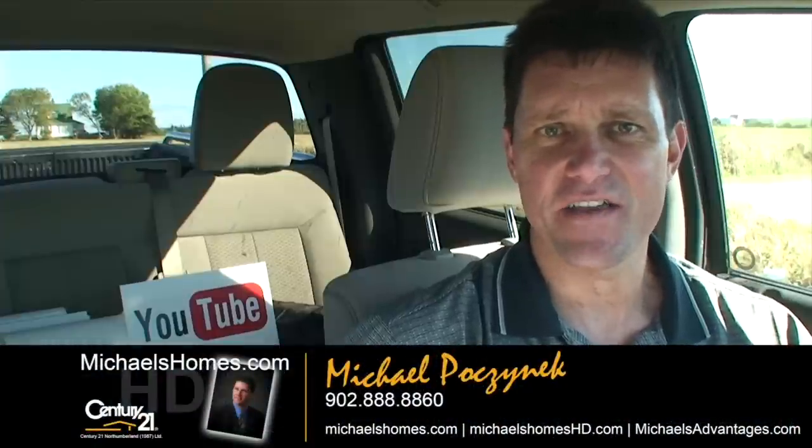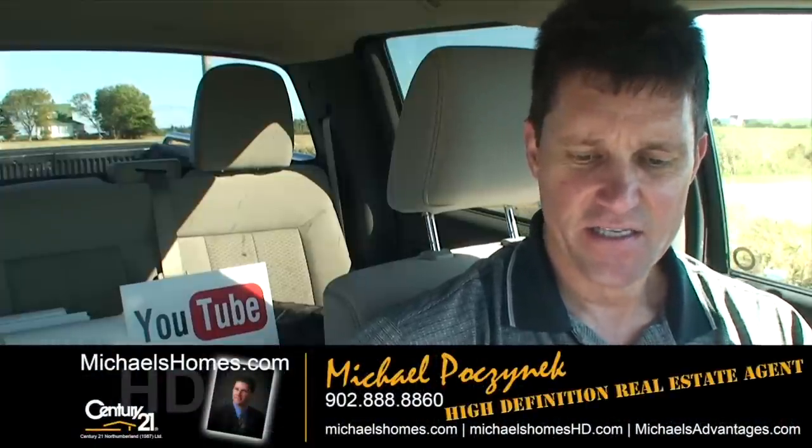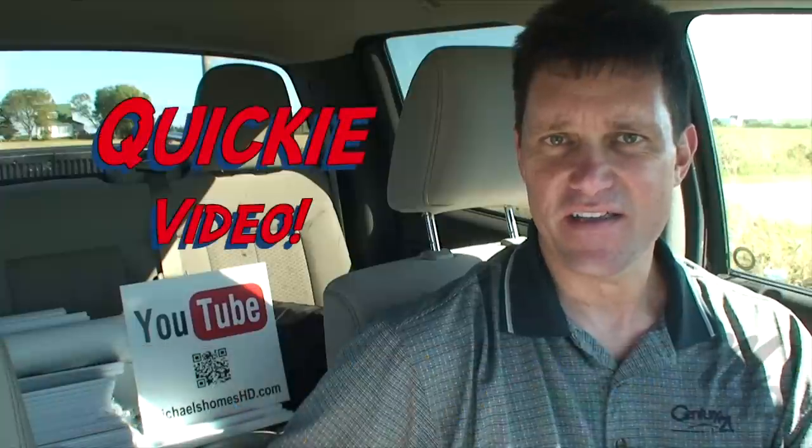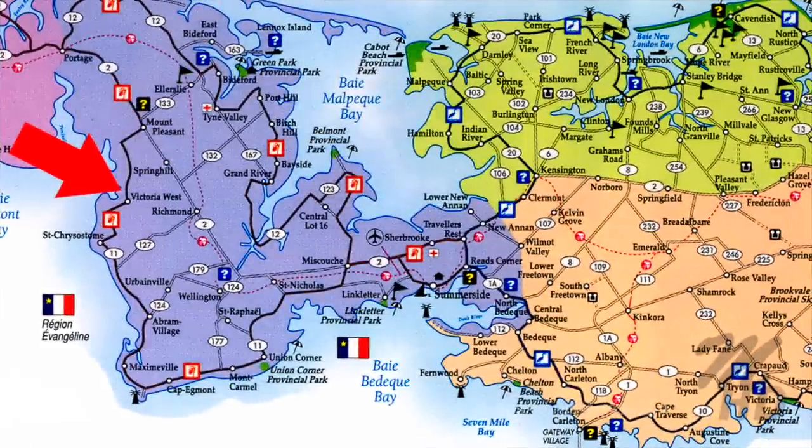Good day everybody, Michael Posnick here, your high-definition real estate agent here in PEI. Today we're looking at a brand new listing. It's 20 acres of waterfront for $59,877, located in Victoria West. So let's go take a look.